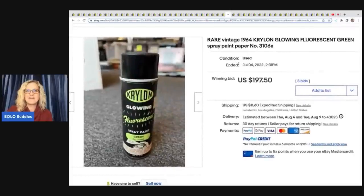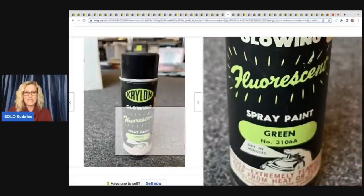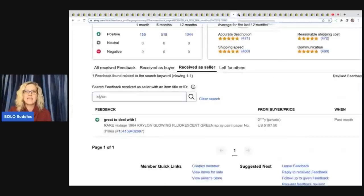This one I love — it is rare vintage 1964 Krylon glowing fluorescent green spray paint. If you guys don't know, discontinued colors and items that they no longer make can definitely be a bolo. Spray paint — don't pass it by. Look it up. Some of it goes for crazy money. This sold for $197.50 plus shipping on auction, and positive feedback was left.